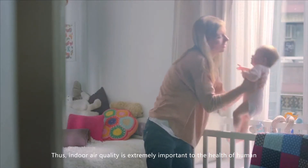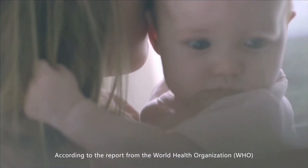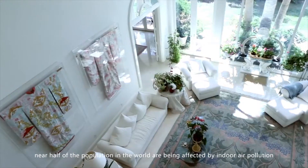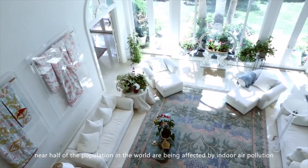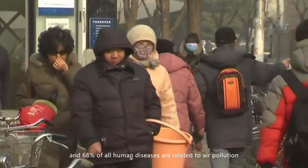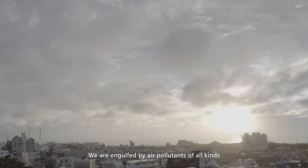Thus, indoor air quality is extremely important to the health of humans. According to the report from the World Health Organization, nearly half of the population in the world is being affected by indoor air pollution, and 68% of all human diseases are related to air pollution. We are engulfed by air pollutants of all kinds.